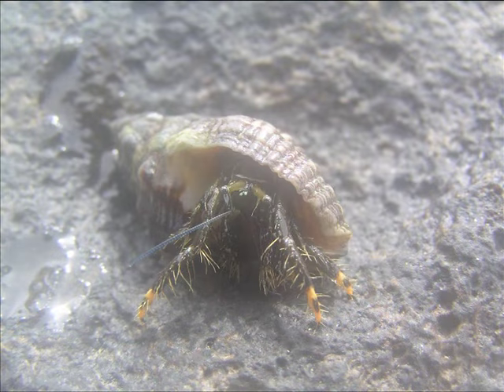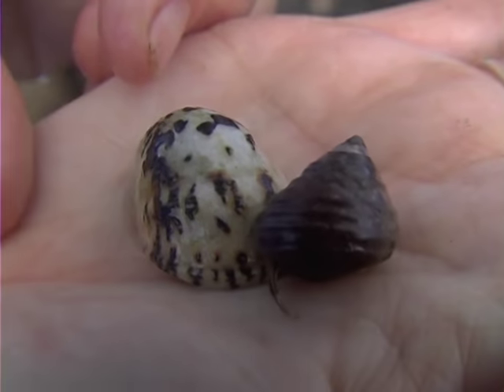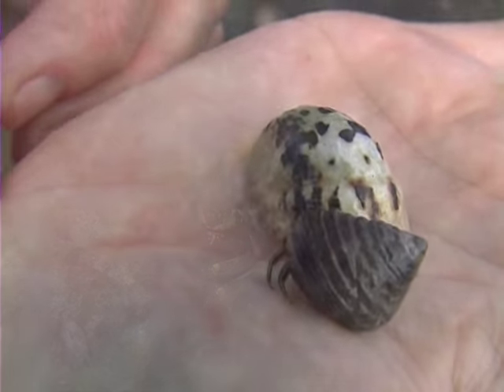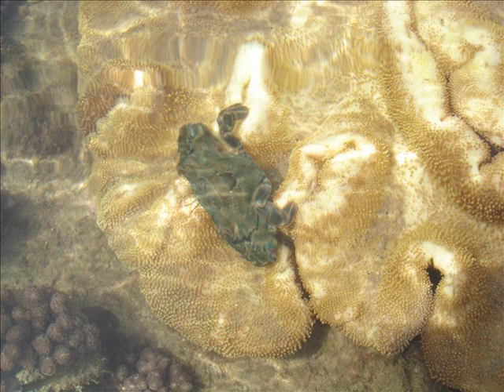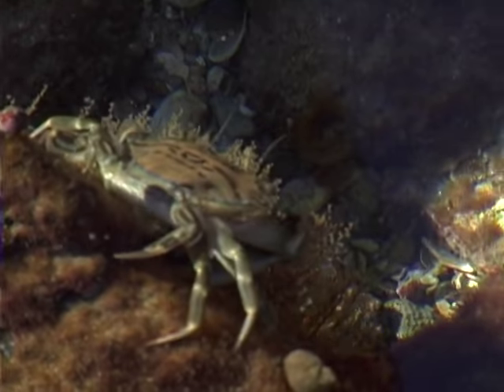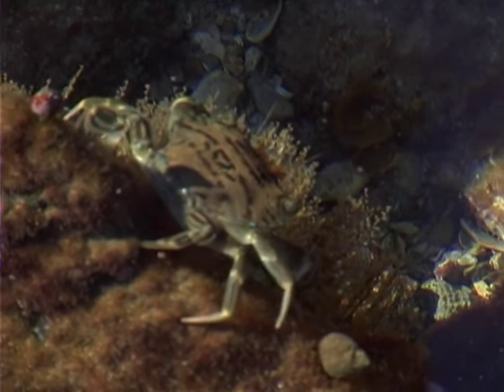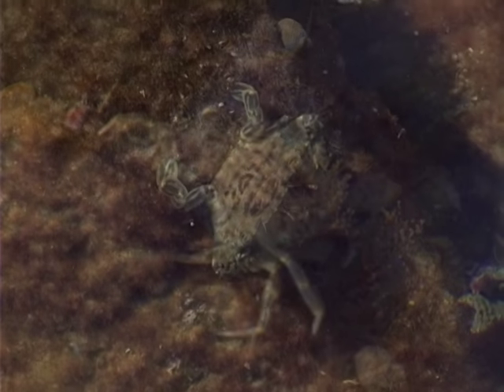Hermit crabs inhabit a variety of shell types from marine snails. As hermit crabs grow, they must compete for larger shells, so in a healthy hermit crab area you'll find very few empty shells. Like hermit crabs, fiddler and swimmer crabs are always busy collecting leftover food particles from algae-covered rocks and crevices. These crabs have strong shells that are colourful or camouflaged. They use modified appendages for walking, swimming, feeding, seeing, reproduction and defence.